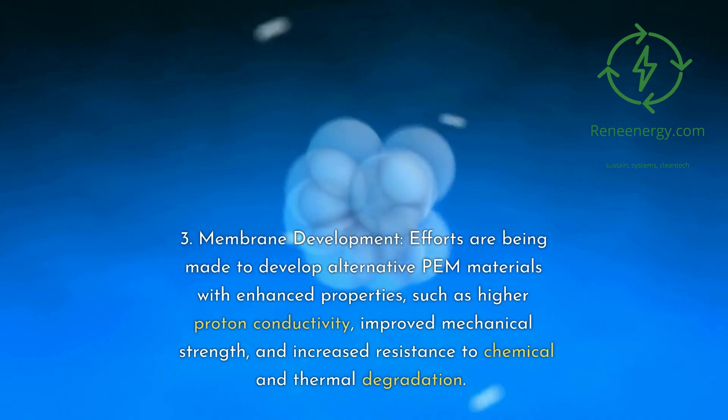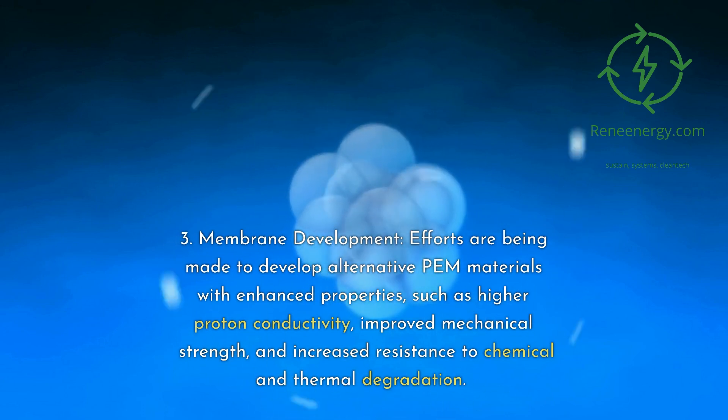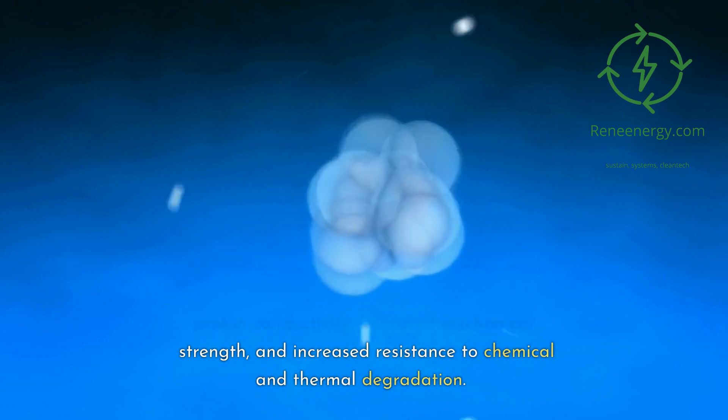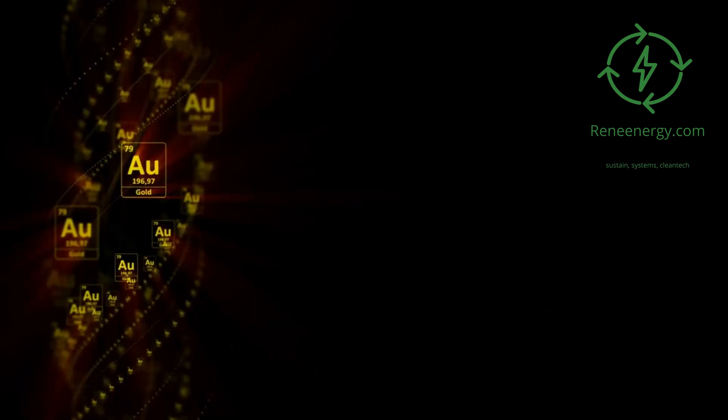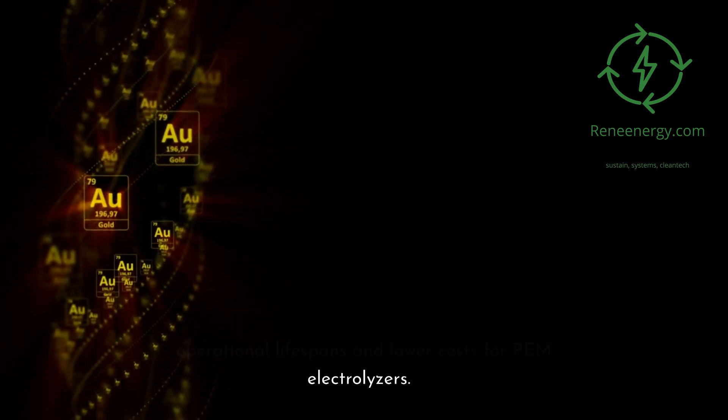2. Membrane Development: Efforts are being made to develop alternative PEM materials with enhanced properties, such as higher proton conductivity, improved mechanical strength, and increased resistance to chemical and thermal degradation. These advancements can lead to longer operational lifespans and lower costs for PEM electrolyzers.